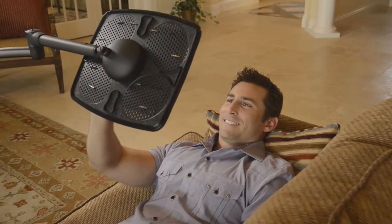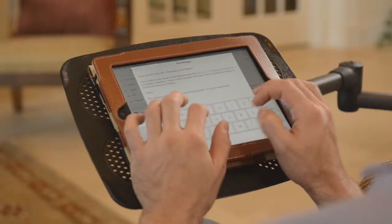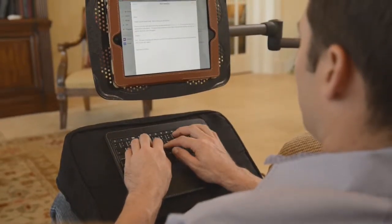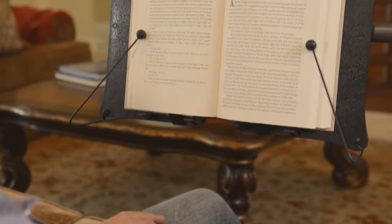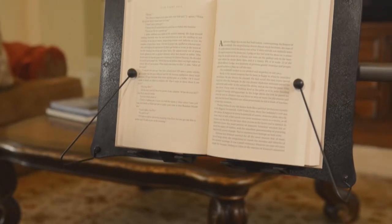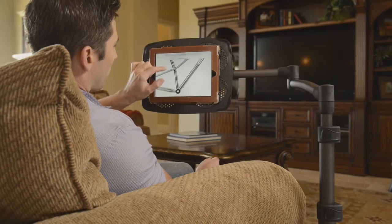Levo's strong aluminum construction keeps your device steady while you surf, stay in touch, or answer emails. With its optional book platform, Levo can hold your favorite books and magazines too. And Levo looks fabulous in your home.